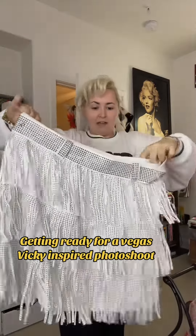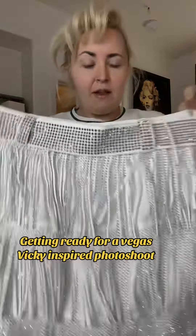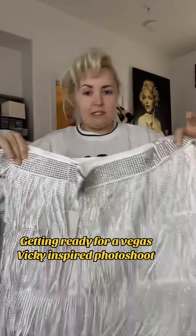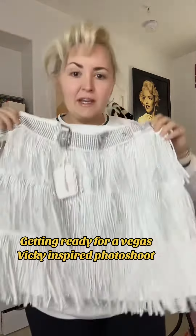I got a bunch of stuff, and if you don't know who Vegas Vicky is, she is like a vintage neon sign that was in front of an old casino called the Glitter Gulch, and it's just total Vegas memorabilia, and I'm so excited to do this look.